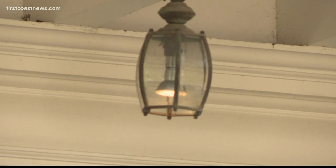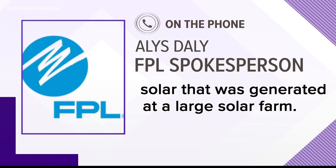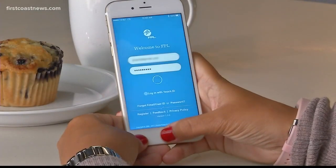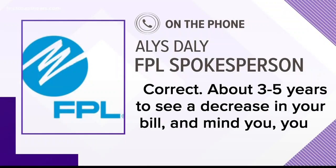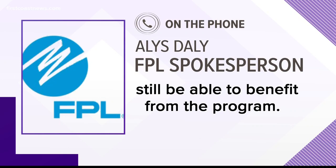FPL says you would first be charged monthly for the subscription, so your bill would increase slightly. And then you will also receive a credit on your bill for the amount of solar that was generated at a large solar farm. FPL estimates that your credits would exceed your participation costs in three to five years — about three to five years to see a decrease in your bill. Keep in mind, you can also take that subscription with you, so should you move, you'll still be able to benefit from the program.